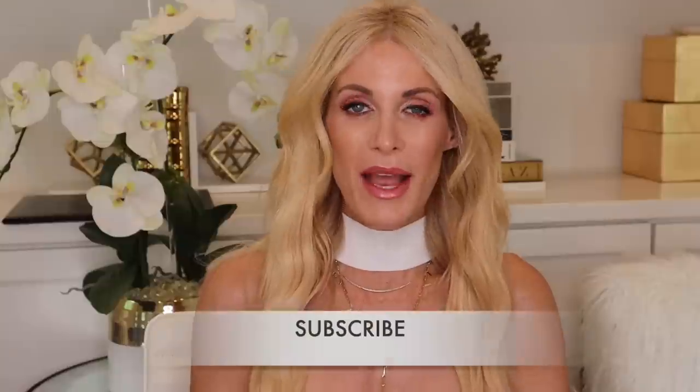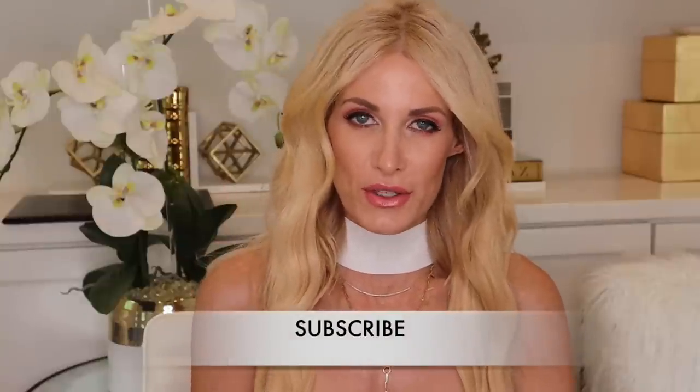Before I get started, if you would please hit that subscribe button. I do publish two new videos every single week and I started my channel specifically to empower women to look and feel like the best versions of themselves no matter what their age.